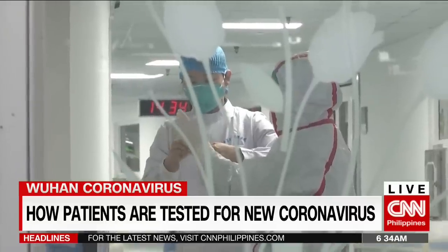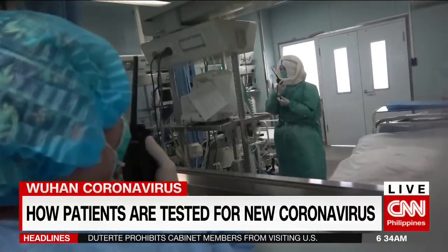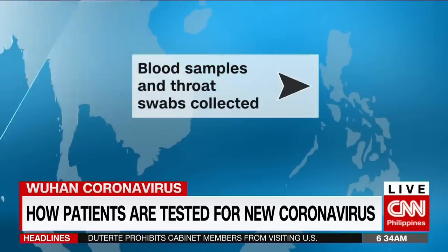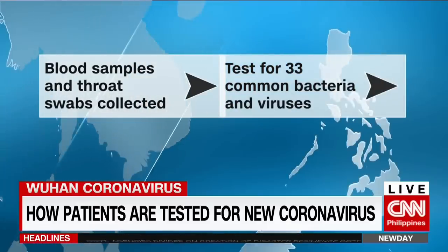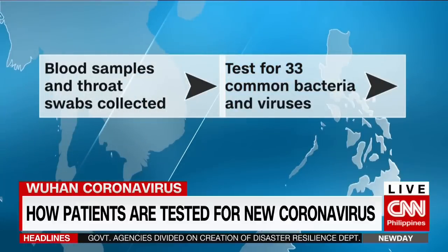Medical personnel bring suspected patients to an isolated hospital facility where blood samples and swabs of the patients are collected. These will be tested for 33 common bacteria and viruses that cause respiratory illnesses.